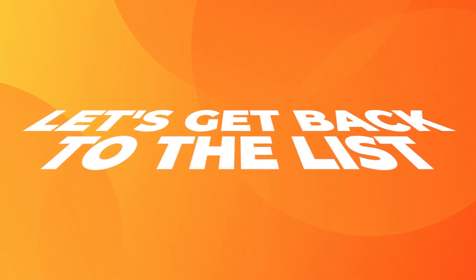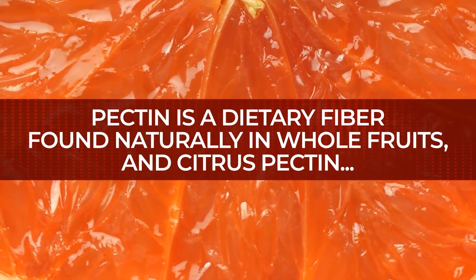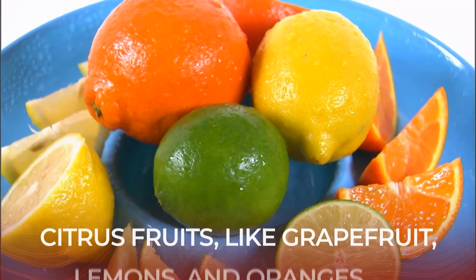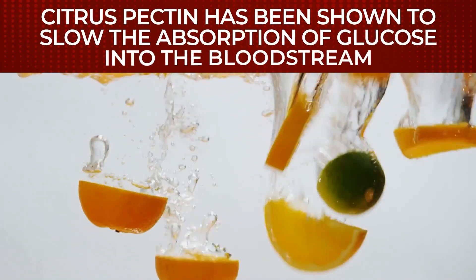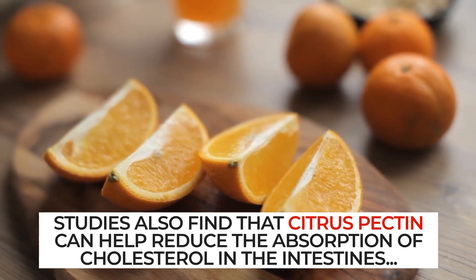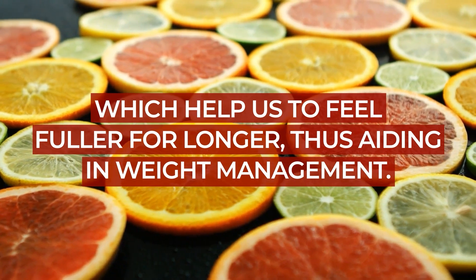Alright, let's get back to the list. Number 4: Citrus Pectin. Pectin is a dietary fiber found naturally in whole fruits. And citrus pectin specifically comes from citrus fruits, like grapefruit, lemons, and oranges. Citrus pectin has been shown to slow the absorption of glucose into the bloodstream. Studies also find that citrus pectin can help reduce the absorption of cholesterol in the intestines, which helps us to feel fuller for longer, thus aiding in weight management.